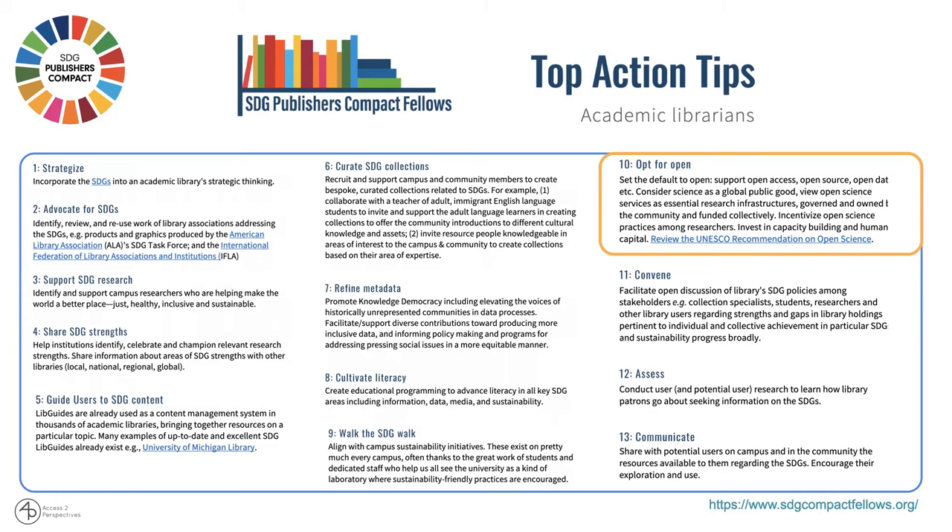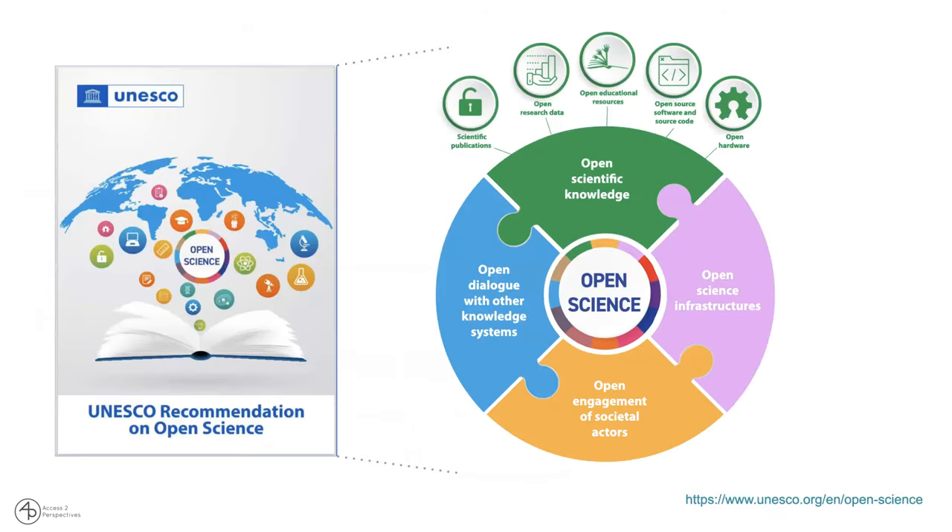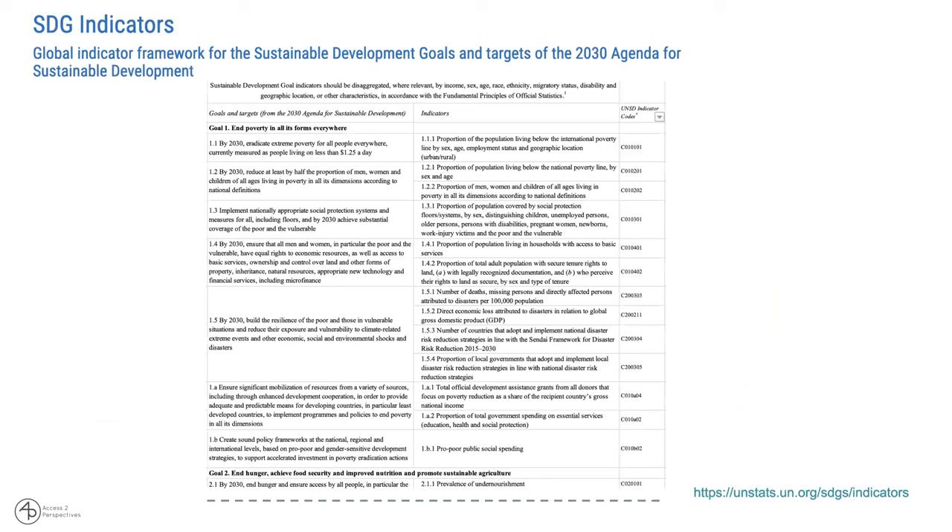I also want to point out the OP for OPEN, meaning advocating for open science practices, explicitly mentioning the UNESCO recommendations on open science, which you can find on the UNESCO website. This gives recommendations and also provides a toolkit for adopting open science practices, which you can put up on your website or at the library for researchers.